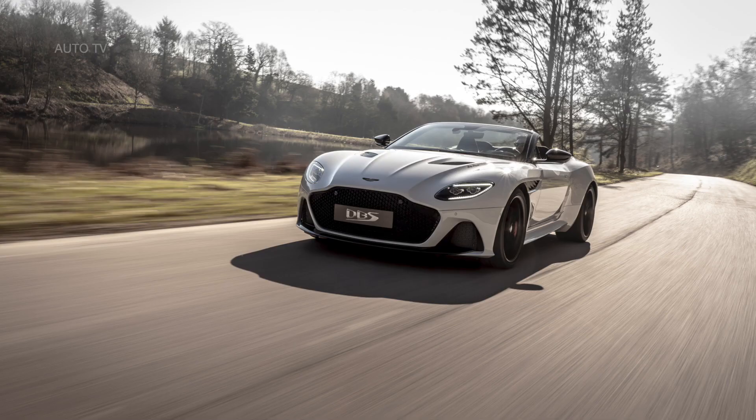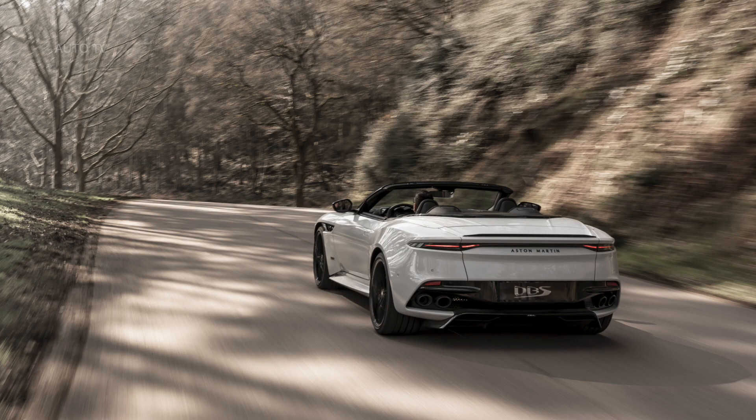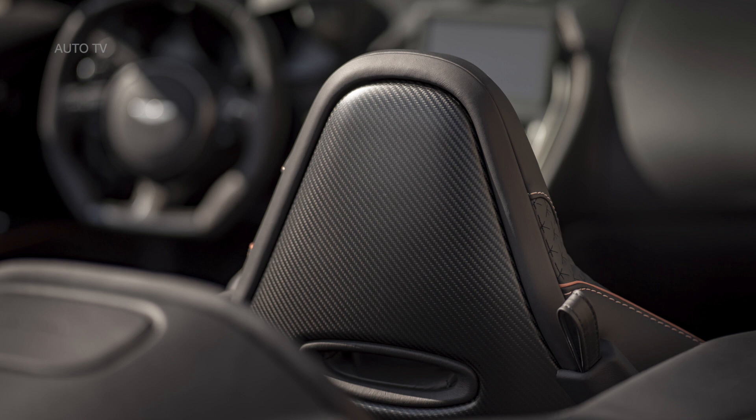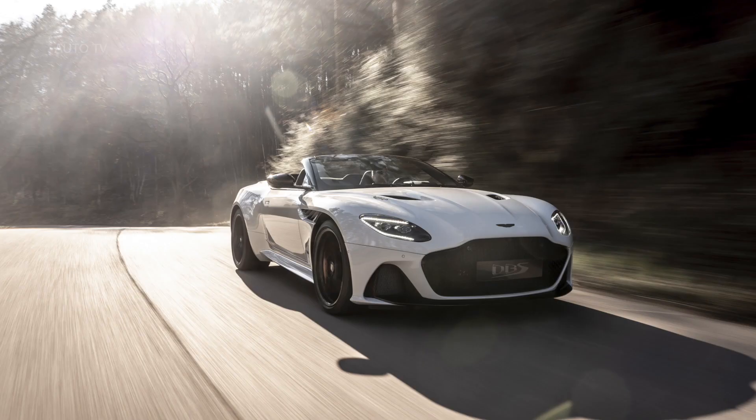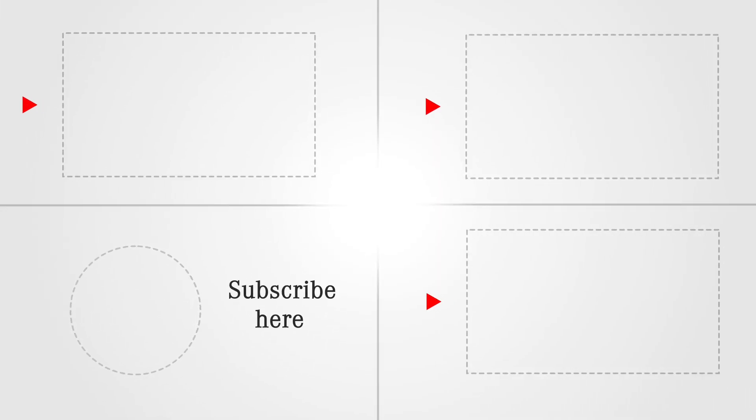Powered by Aston Martin's own 5.2-litre twin-turbo V12, producing 715 bhp and 900 Nm of torque, with a top speed of 211 mph, the DBS SuperLaggera Volante boasts ferocious acceleration, covering 0–62 mph in just 3.6 seconds and 0–100 mph in 6.7 seconds.